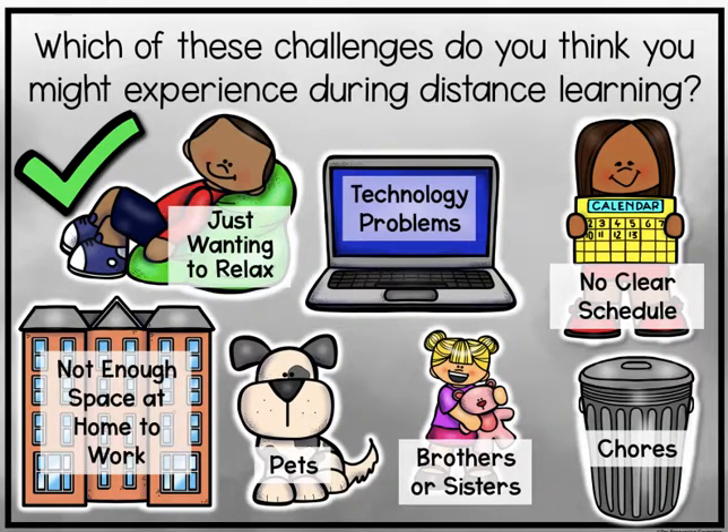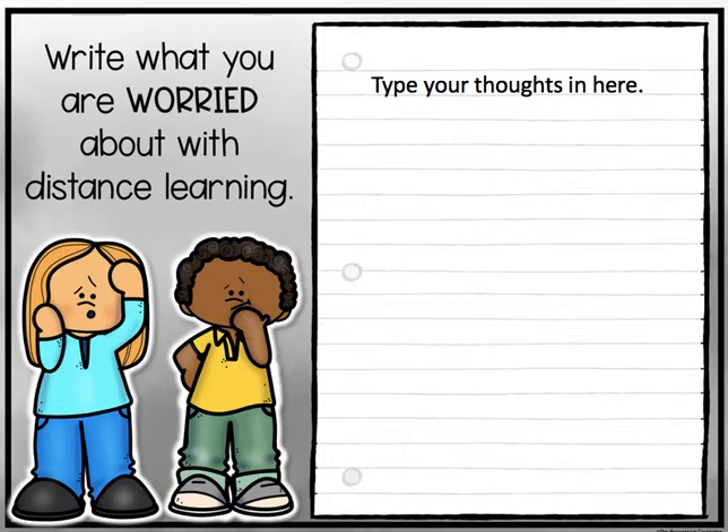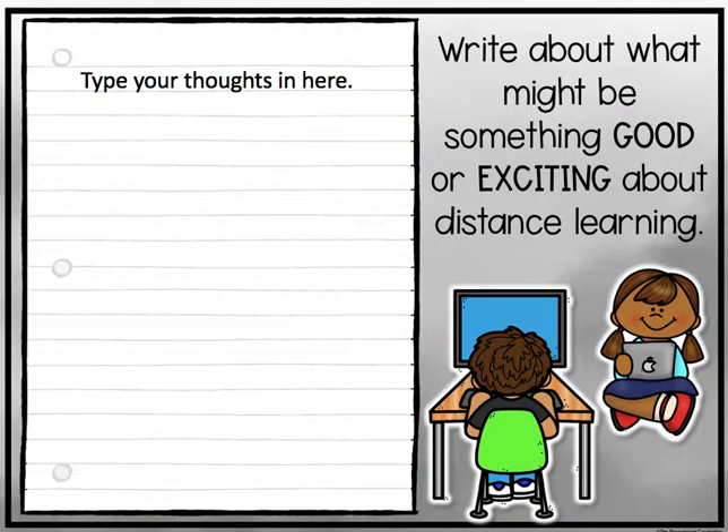Which of these challenges do you think you might experience during distance learning? Put a check mark on the ones you think you might have challenges with. What are some of your first thoughts about distance learning? You'll type these in Seesaw. You're also going to write what you are worried about with distance learning, because sometimes we have those thoughts. And you're going to write about what might be something good or exciting about distance learning.